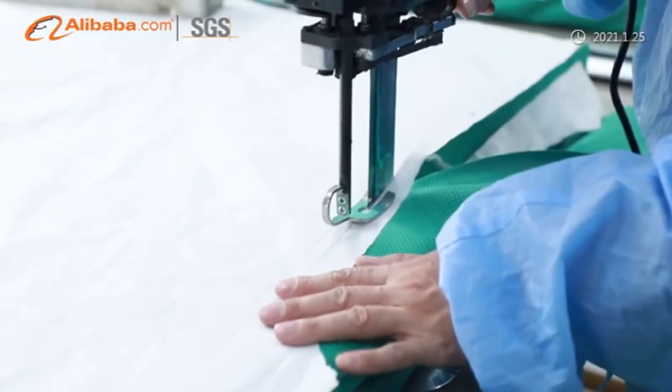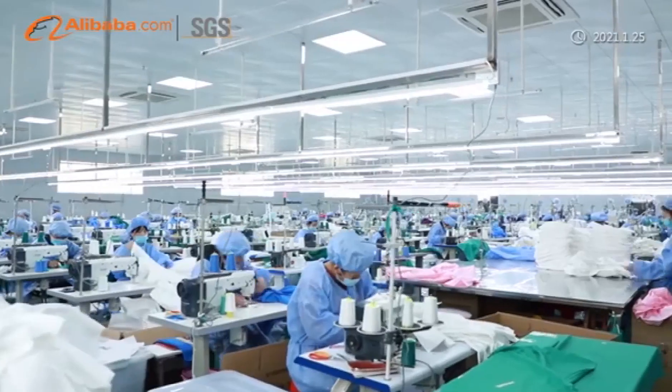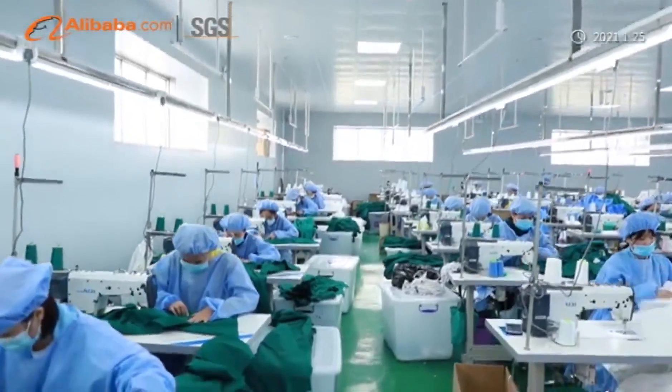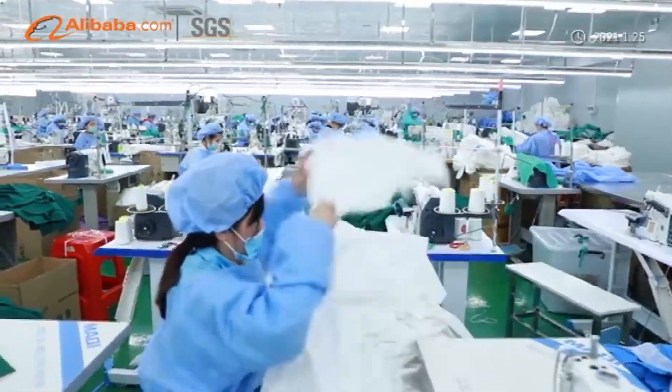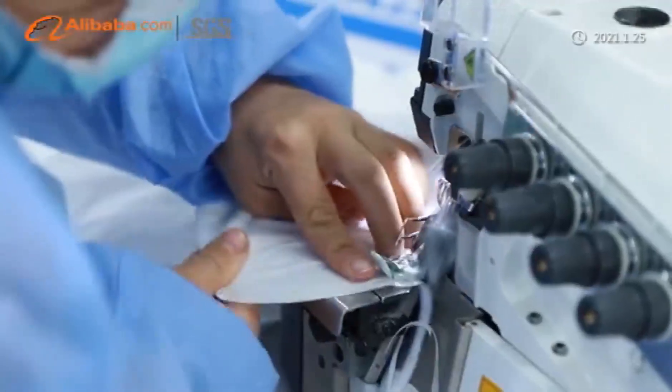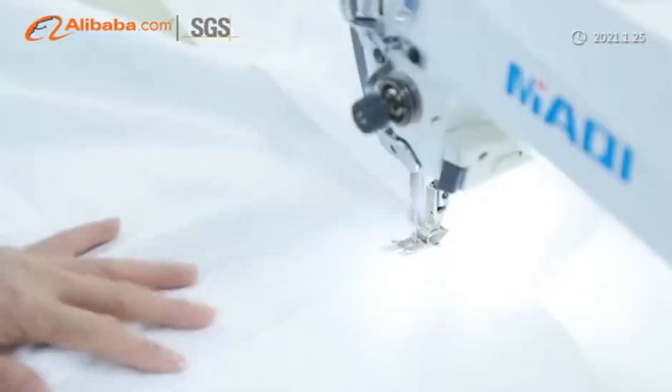Main products include medical protective clothing, disposable isolation gown, single-use medical protective overboot, disposable medical protective hood, medical goggle, medical face shield, medical latex examination gloves, and pandemic prevention medical supplies.